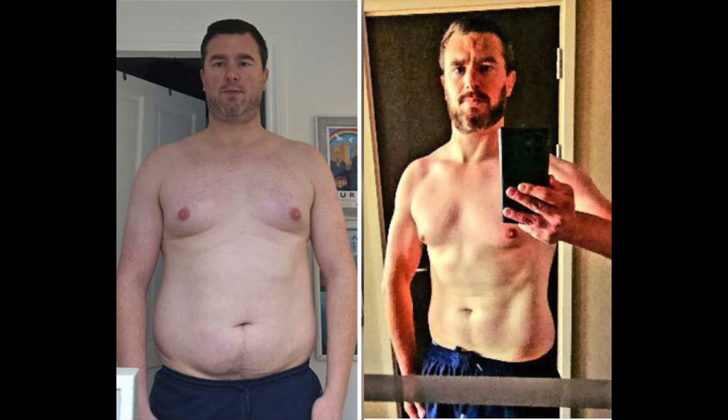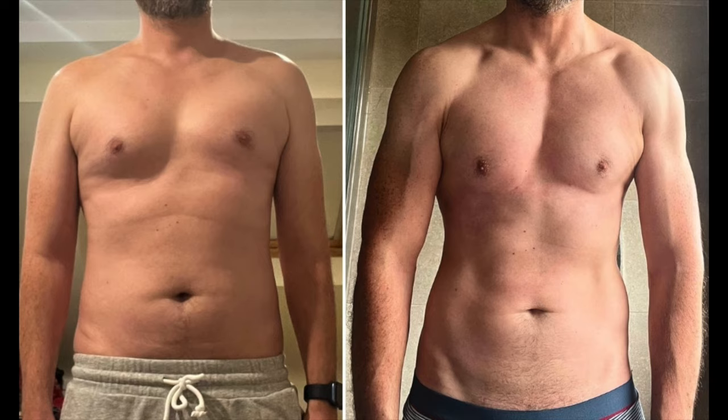By the way, if you don't know who I am, my name's Doug. And ever since I lost that weight back in 2018, I've been a personal trainer and a nutritionist, helping hundreds of guys to get into the best shape of their life.